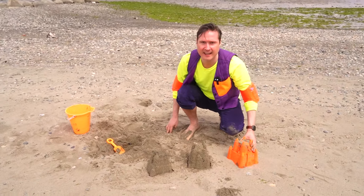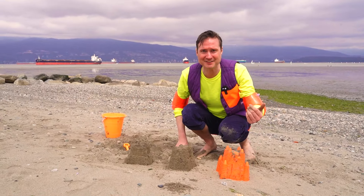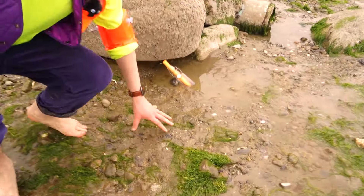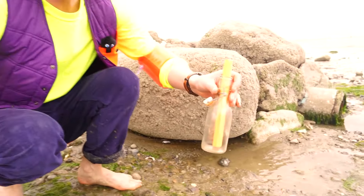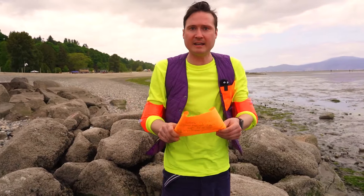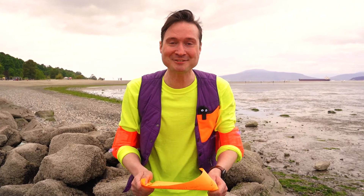Hey! Look, I found something! Let's see what it is! Look what I found — it's a message in a bottle! How cool is that? Should we see what it says? Wow, that's so cool — it's a clue! It must be a scavenger hunt! Do you know what a scavenger hunt is? It's where we follow clues to find a treasure!